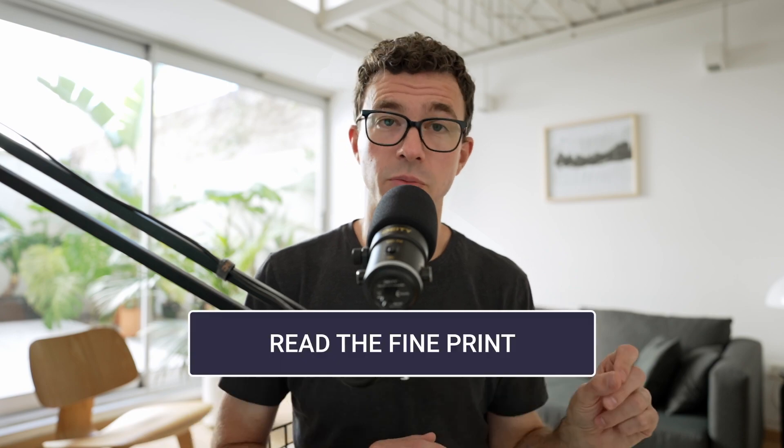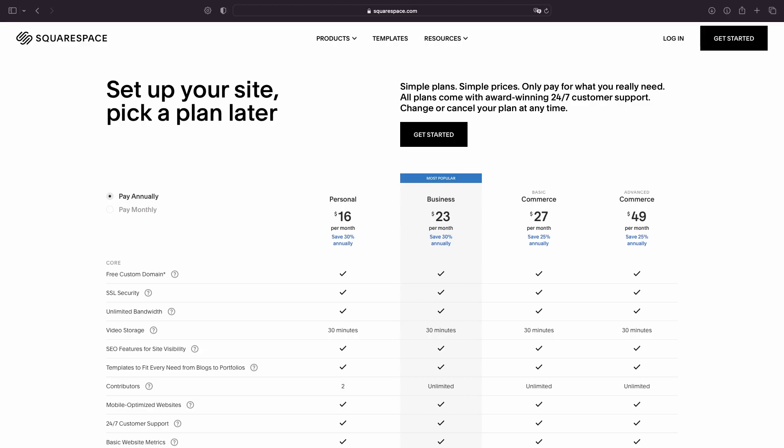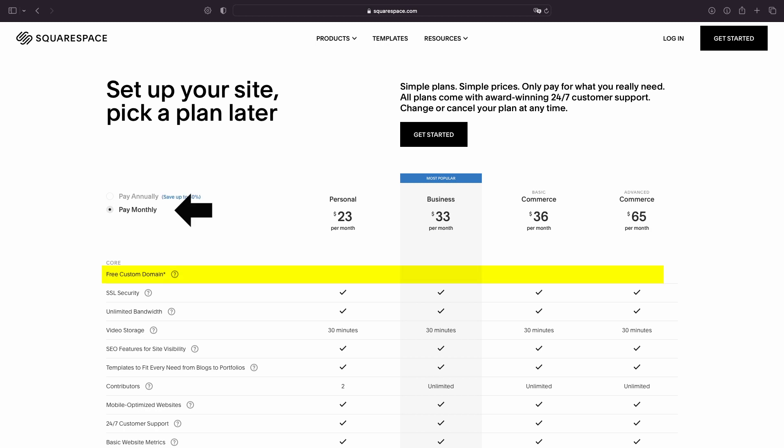There are two things I want you to keep in mind, though. The first: read the fine print. For example, with Squarespace you can get a free domain with any of their plans, but you need to pay for it annually, not monthly. So if you sign up monthly, it's not going to include the free domain.